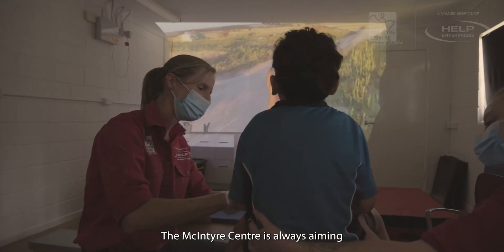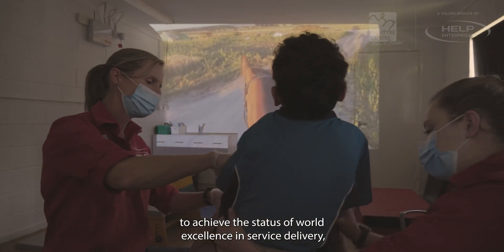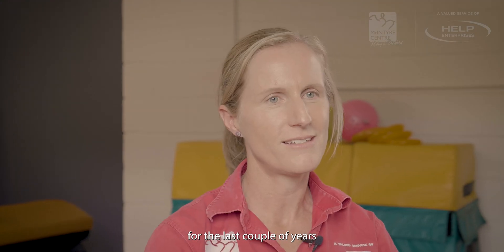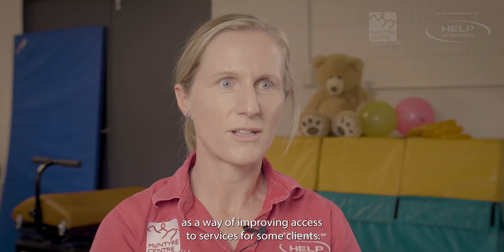The McIntyre Centre is always aiming to achieve the status of world excellence in service delivery, and a horse simulator has been something that we've been looking to acquire for the last couple of years as a way of improving access to services for some clients.